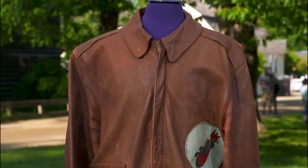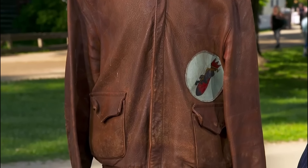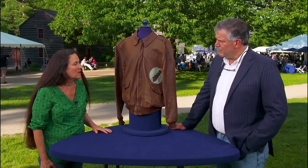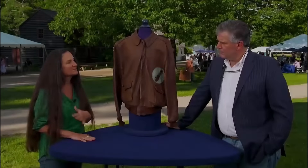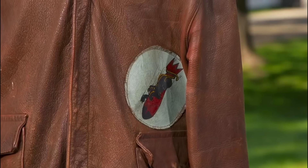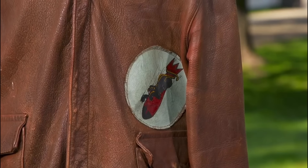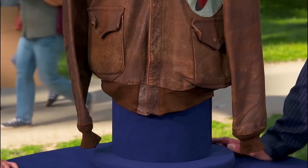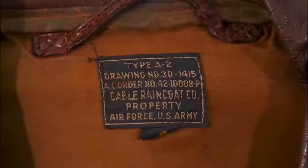World War II memorabilia can hold immense historical value, and this bomber jacket is no exception. A guest brought in a WWII bomber jacket found in a house purchased from a veteran of the 390th Bomb Group. The veteran sustained injuries from shrapnel and flak while on a bombing mission over Germany. The appraiser identified it as a World War II Army Air Corps A-2 flight jacket, made from horsehide by Cable Raincoat Company.